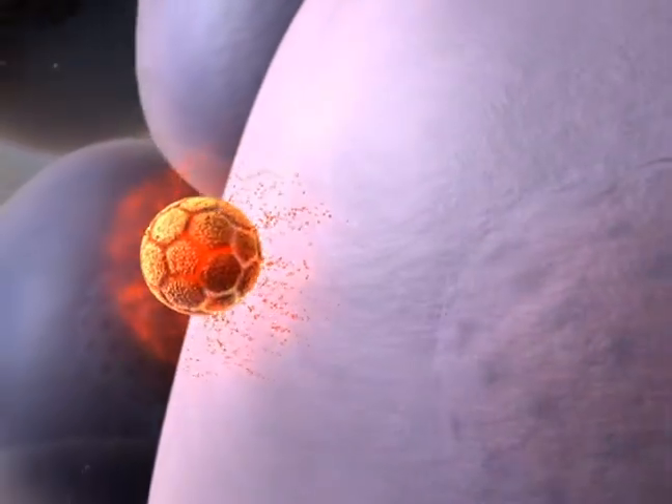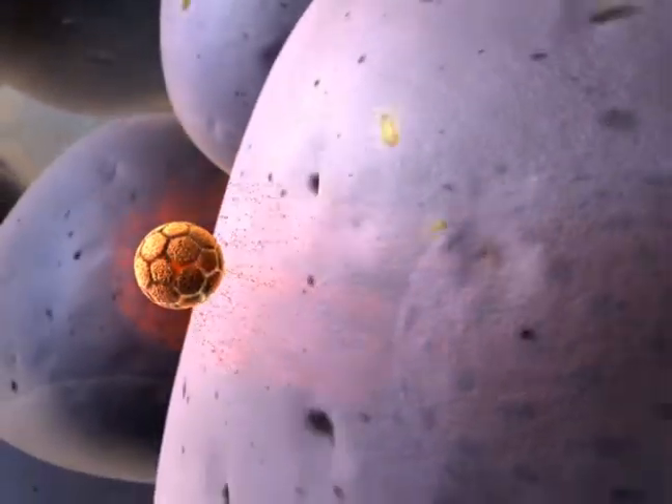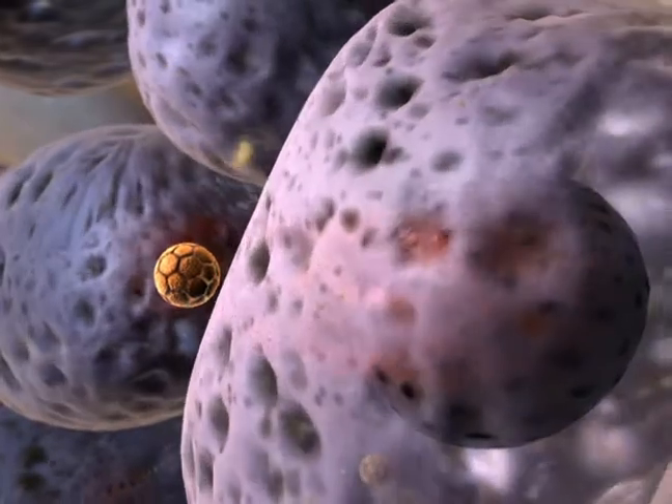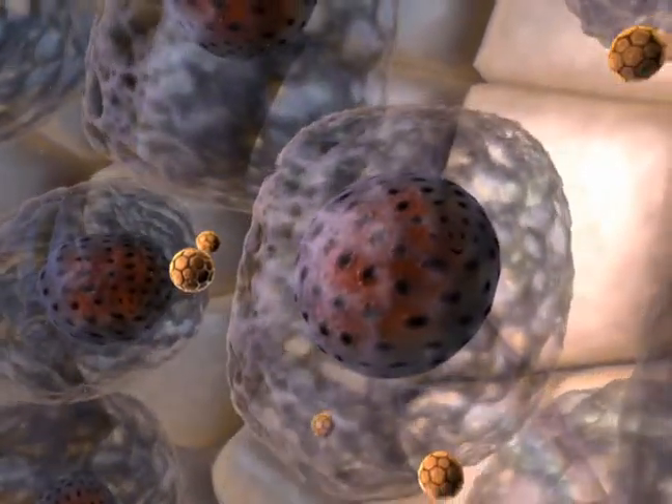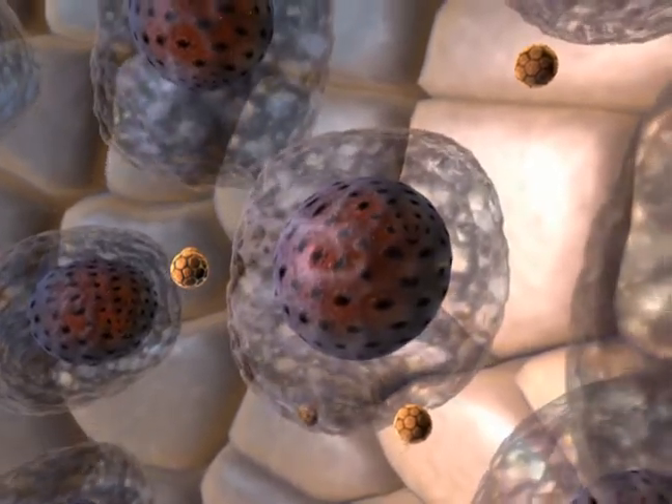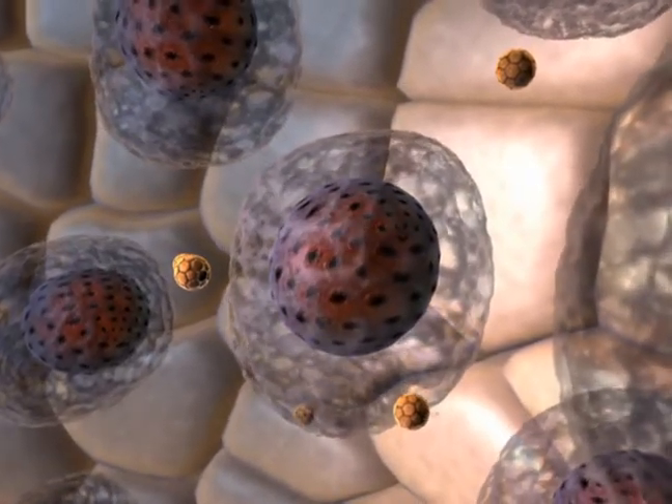Celsion's Thermidox treatment approach uses the heat from the radiofrequency device to thermally activate the liposomes in and around the periphery of the tumor, releasing the encapsulated doxorubicin to kill remaining viable cancer cells throughout the region, including the tumor margins.